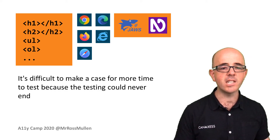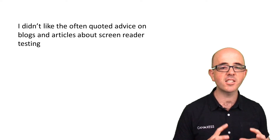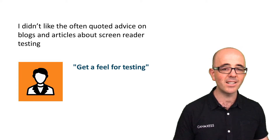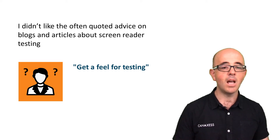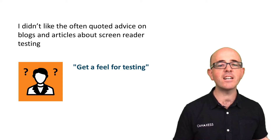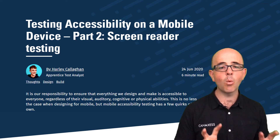The more I searched for approaches, the more I found I didn't like the often-quoted advice on blogs and articles about screen reader testing. These articles go into detail telling how to test and which commands to use, but not what to test. Or worse still, encouraging the user to just get a feel for navigating with a screen reader. When time is limited and the approach needs to be consistent and systemised, that advice isn't helpful. After a lot of searching and some questions posted to Twitter with really great suggestions, I found a really good article by Harley Callahan, a test analyst at UK design consultancy Sigma, which helped me formulate the 'what' of screen reader testing.